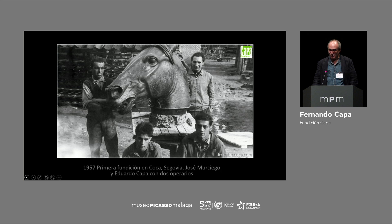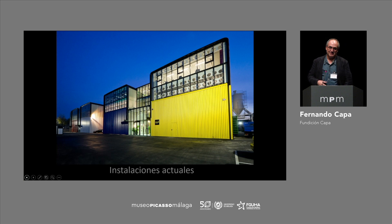We have a second generation that is working at the moment in the foundry. These are the new facilities. Obviously, we have had an evolution. At the moment, we have more than 16,000 square meters devoted to providing service to artists.